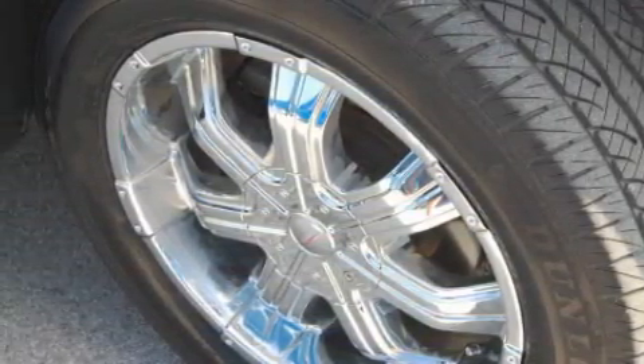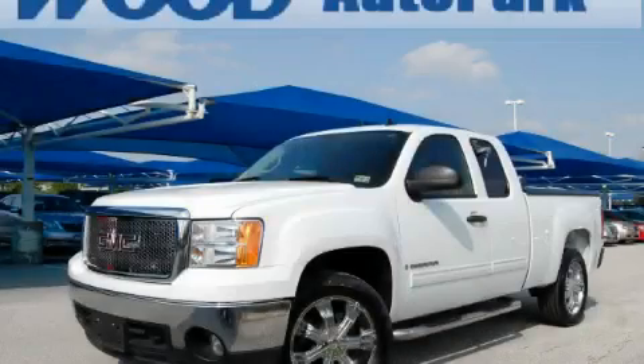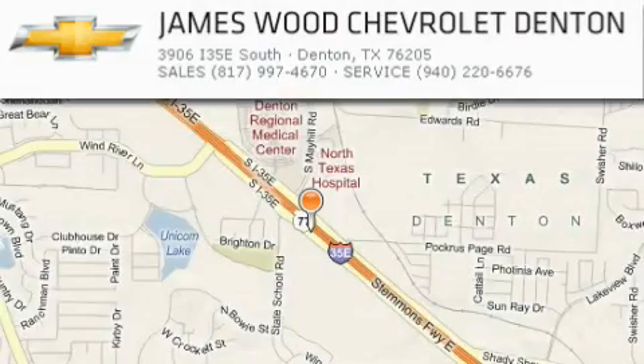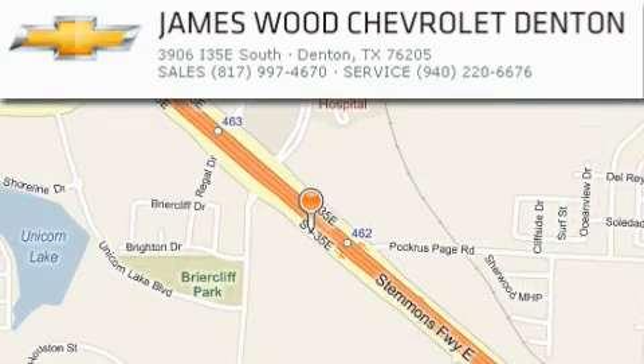Contact us today and schedule your opportunity to see this truck in person. James Wood Auto Park is located at 3906 Interstate 35E South in Denton. Our goal is to exceed all of your expectations to ensure that you'll return for future visits.